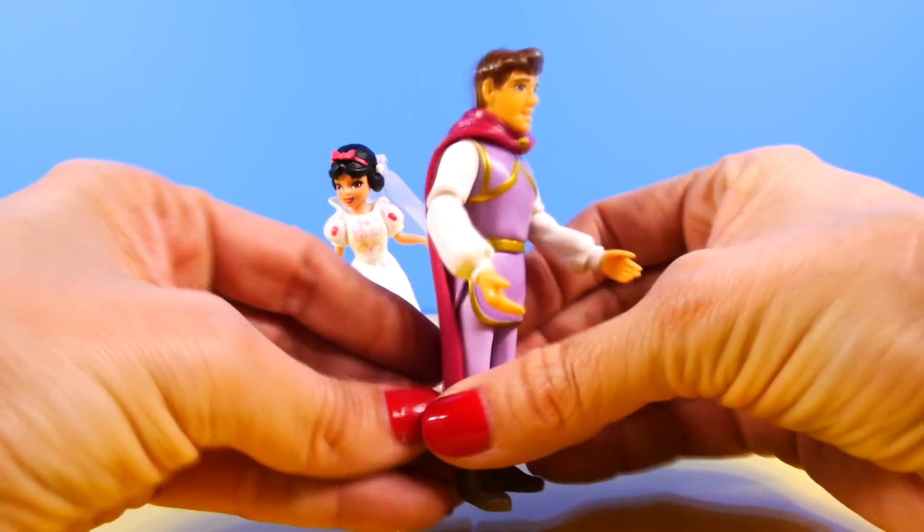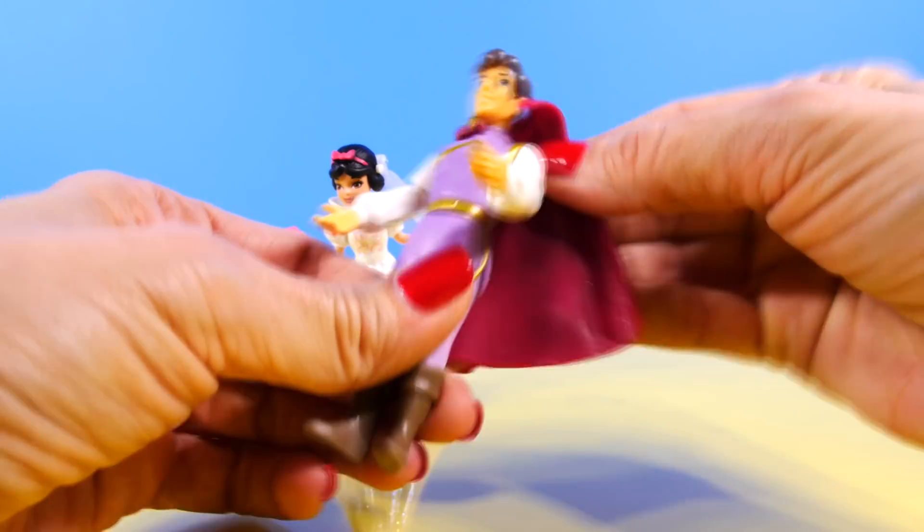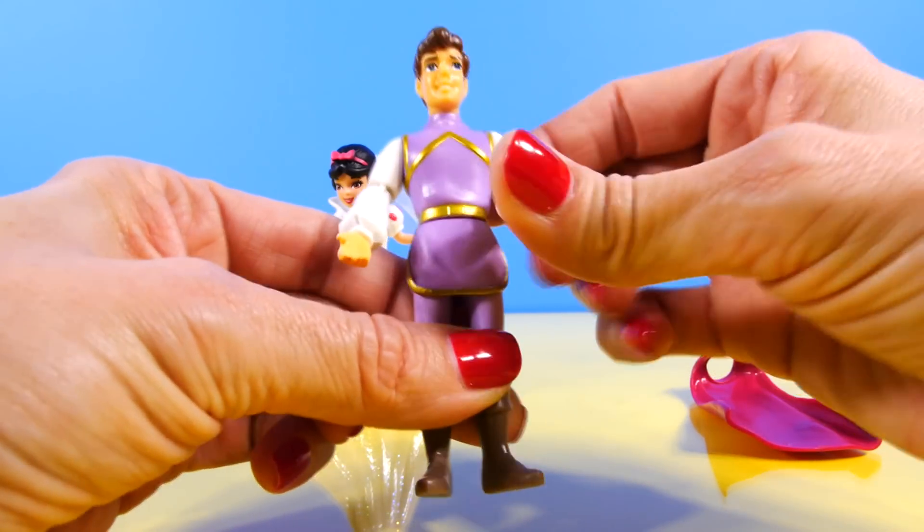Her prince is wearing a cape, and that is also removable. And like the other princes, his arms move and bend at the elbows.